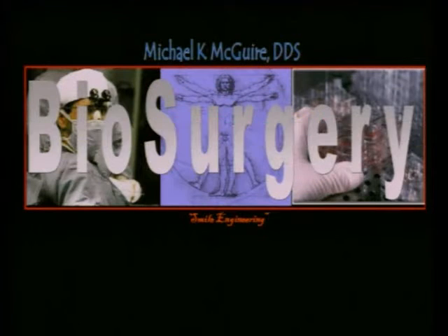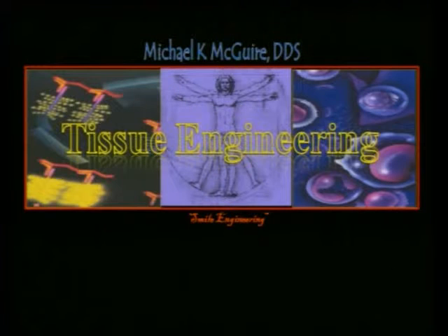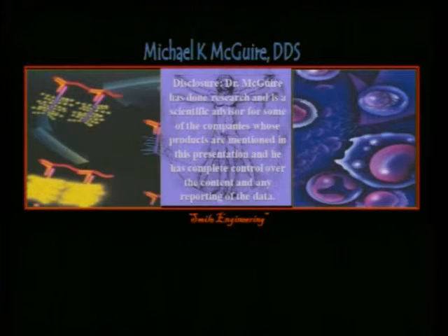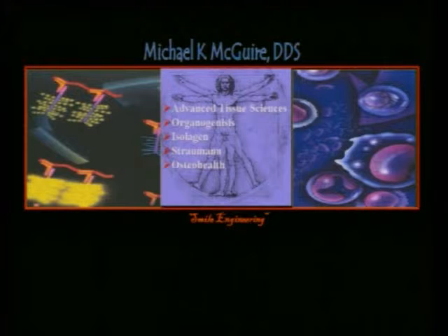I'm absolutely convinced that in the future, you and I will not be performing any passive surgeries. All of our surgeries will have an active component, and it will be tissue engineering that provides those active components. I've been asked to disclose, as all presenters are, that most of my research has been funded by different companies listed here on the board, but I always maintain complete control of reporting of all the data.